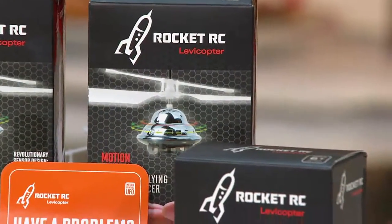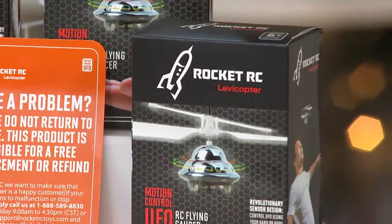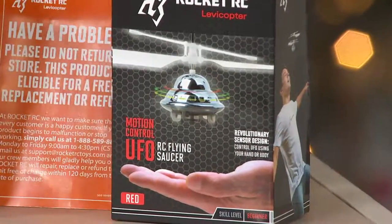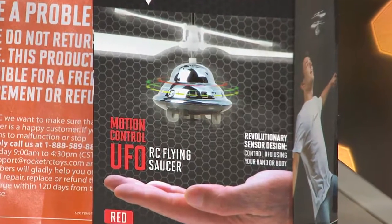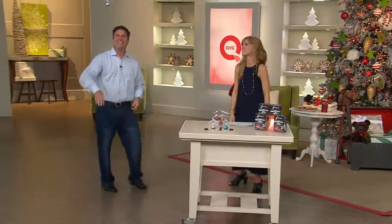Take a look at the packaging too — Leveicopter, Rocket RC. You open this up and you're like, ooh, this is legit. It looks like one of those super expensive toys. We've been trained to think that all the really cool stuff has to cost hundreds of dollars — it doesn't.